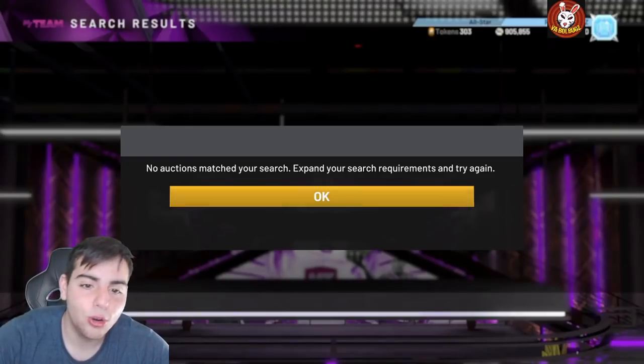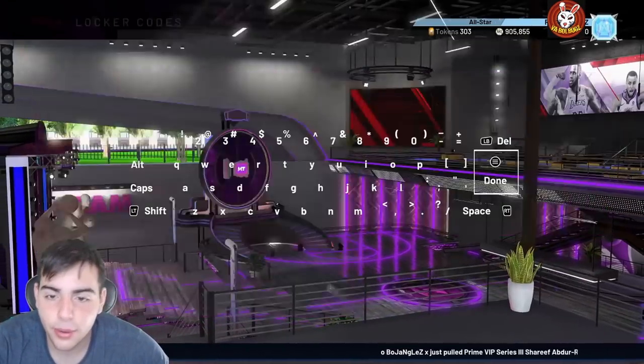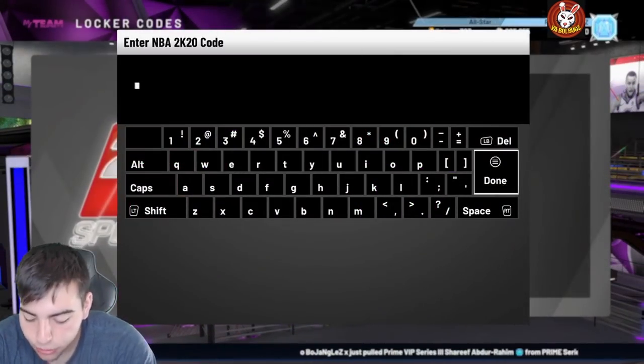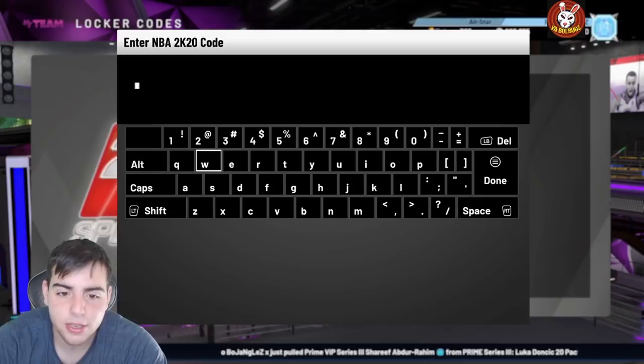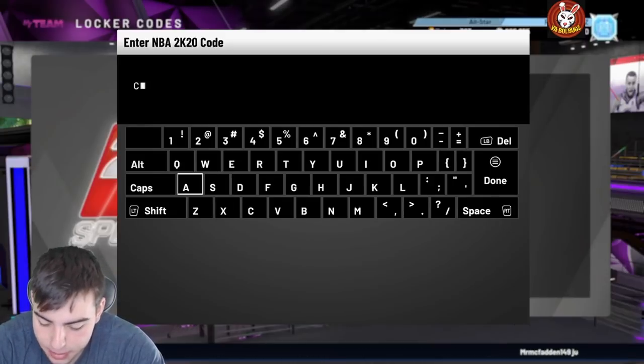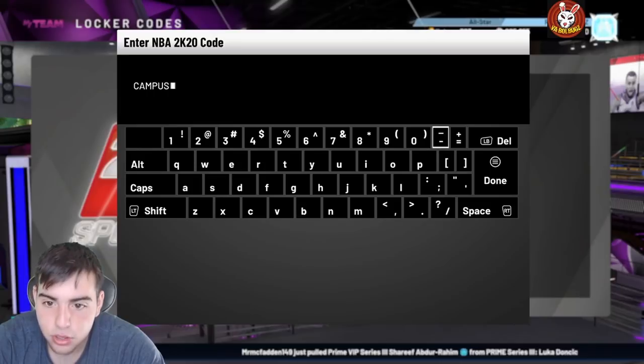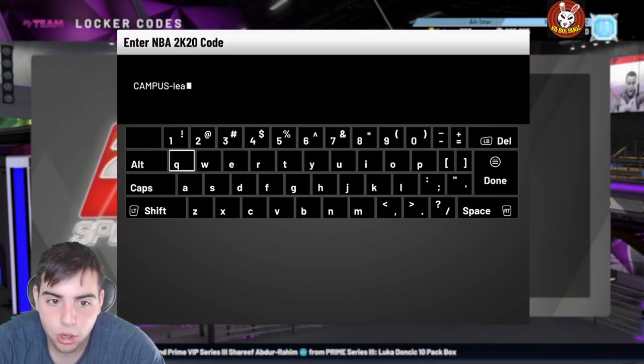What's good YouTube, it's your boy Bugs back with another NBA 2K20 MyTeam video. Today we got a new locker code. Before we get into the video, if you guys would please drop a like that'd be greatly appreciated — we're on the road to 10K so please smash that sub. If you guys want MT, hit me up on Twitter; I'm selling MT for the cheapest around and also buying MT.